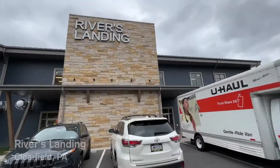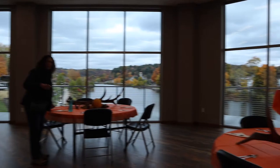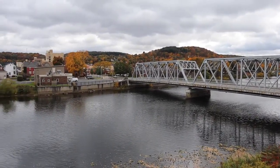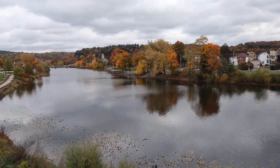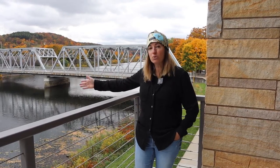The last stop on our trip was downtown Clearfield. It's actually a city, and we went to Rivers Landing, which is an event center and also home to the brand new Dented Keg Brewery. The best part were the beautiful fall views just outside. This is the county seat of Clearfield County, and as you can see, it's situated right along the west branch of the Susquehanna River.